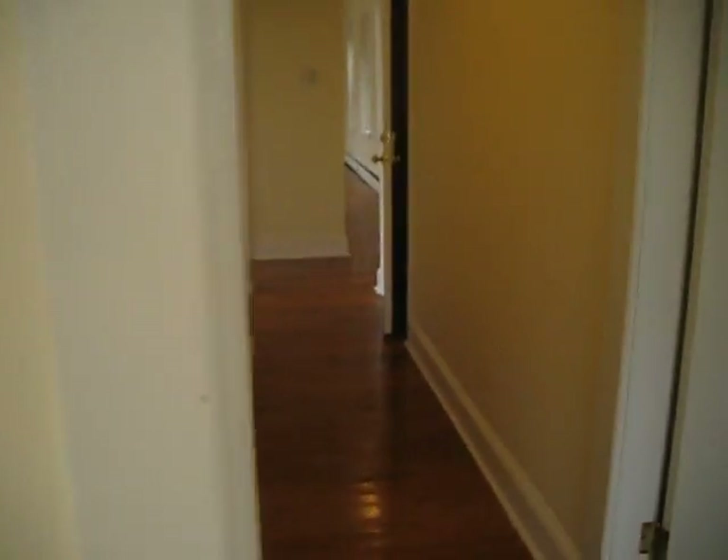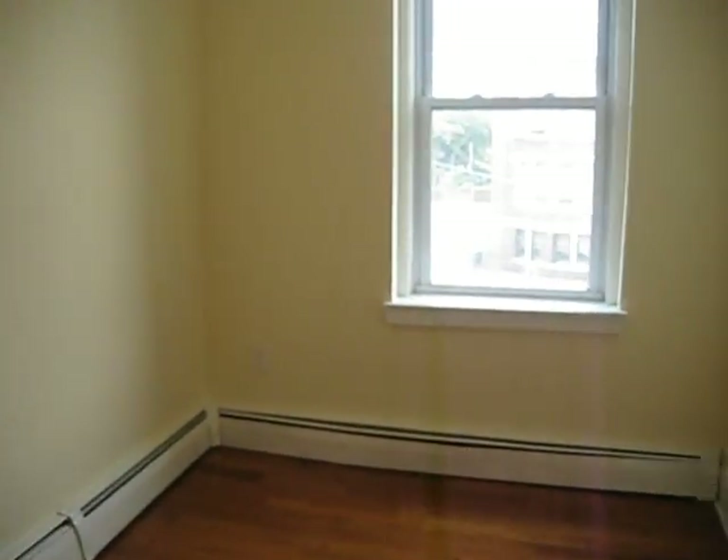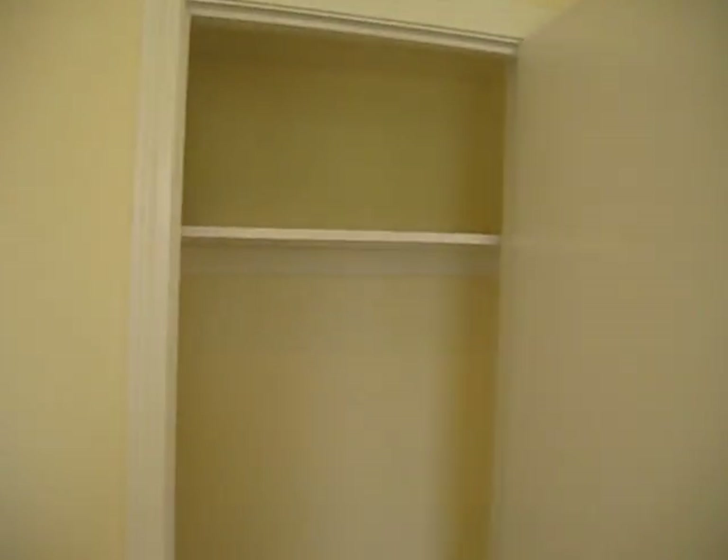You can see all hardwood floors, all refinished, very shiny, very nice. This is the smallest bedroom here — probably could fit a twin size bed at the most. Wouldn't go more than a twin size bed. Another closet in there.